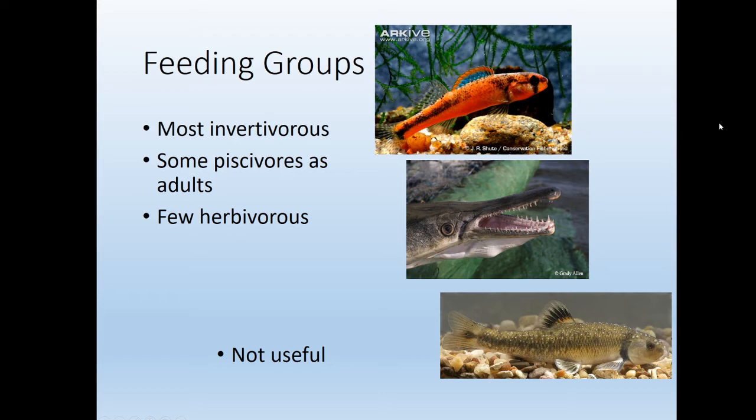If we break all the different fishes into functional feeding groups like we did with invertebrates, we essentially just have three things: invertivores — fish that are eating bugs — piscivores — fish that are eating fish — or herbivores. Really, this is just not useful.